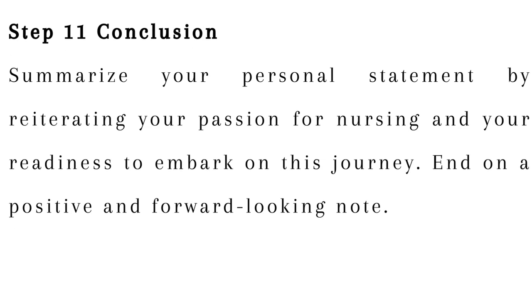Step 11: Conclusion. Summarize your personal statement by reiterating your passion for nursing and your readiness to embark on this journey. End on a positive and forward-looking note.